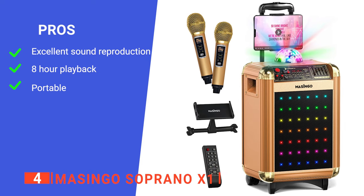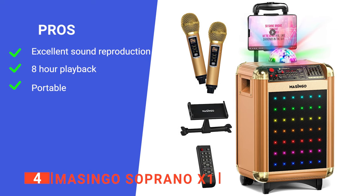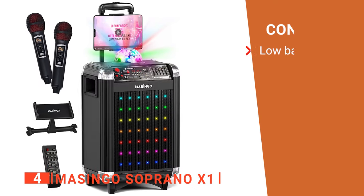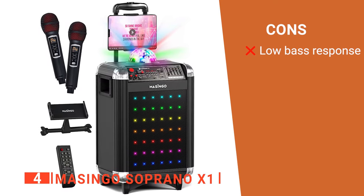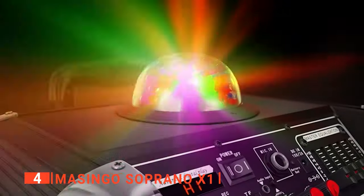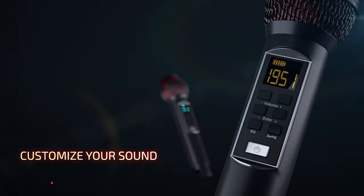Its pros are that it produces excellent sound quality, it has a long battery life, and it can be easily transported. However, it lacks a strong bass booster. The Masingo Soprano X1 is capable of serving the needs of outdoor party lovers who often travel.